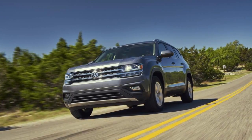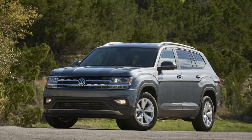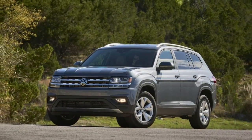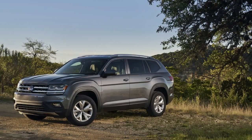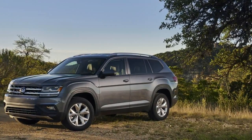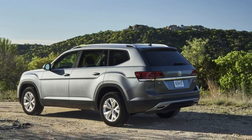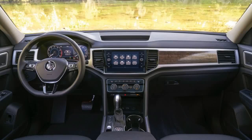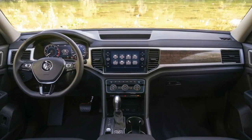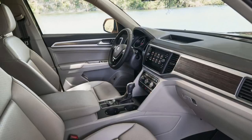2018 VW Atlas models get a price bump. After making the Tiguan more affordable in the United States last week, Volkswagen has now done the exact opposite to the larger Atlas. The price increase makes the entry-level model $250 more expensive than before, reports Cars Direct, as it can be had from $31,675, moving further away from the base Tiguan and its $25,495 starting price.